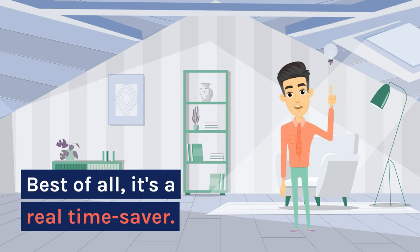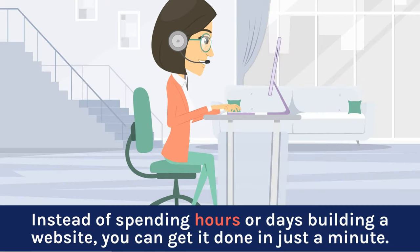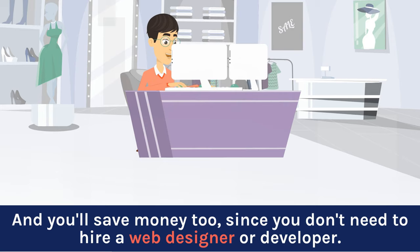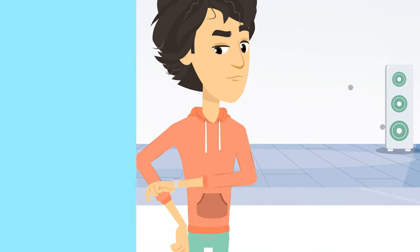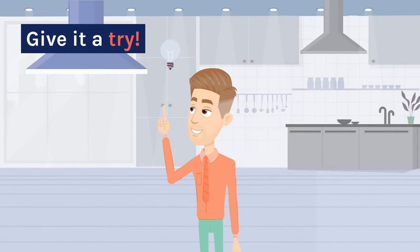Best of all, it's a real time-saver. Instead of spending hours or days building a website, you can get it done in just a minute. And you'll save money too, since you don't need to hire a web designer or developer. The pricing plans are affordable, making them accessible to users who are on tight budgets. In short, 60 Seconds AI is a fast, affordable, and hassle-free way to create a professional website — give it a try!